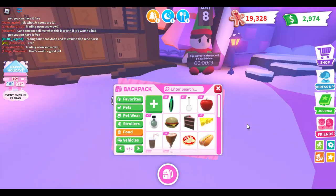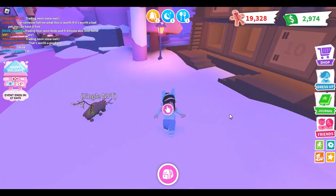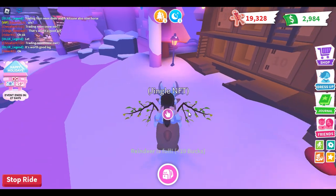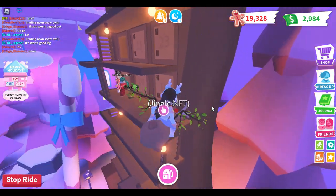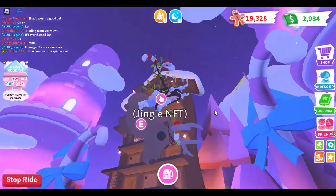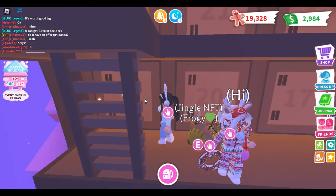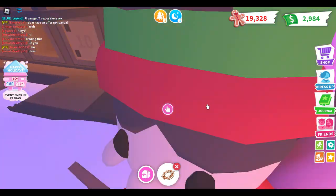I'm just gonna give my pet some pizza because my food inventory is broke right now. Wait — 10 bucks from feeding a pet? It used to be like six or something. Is it like double cash or something? I don't think it is though.